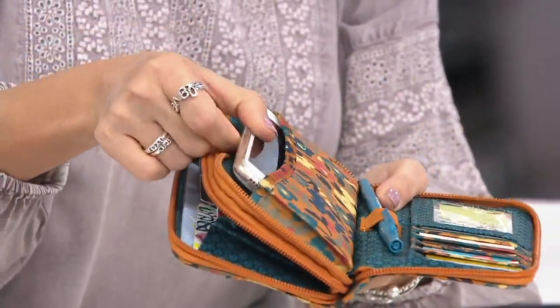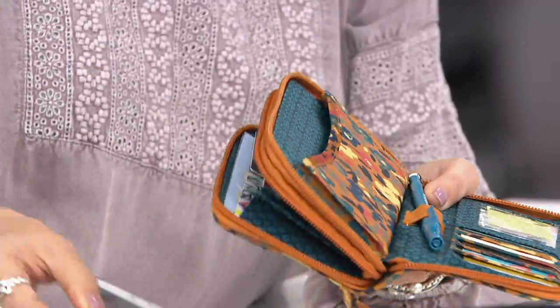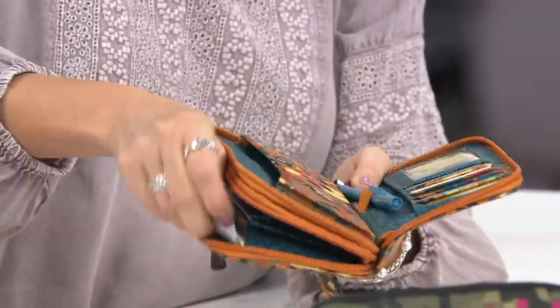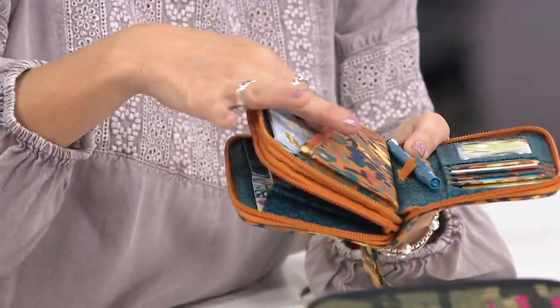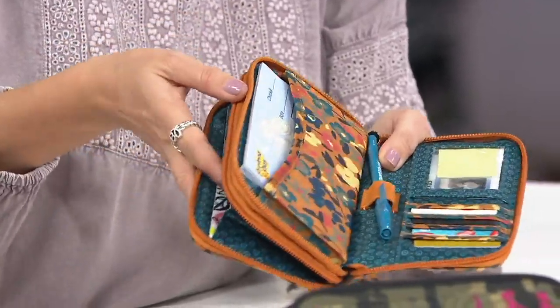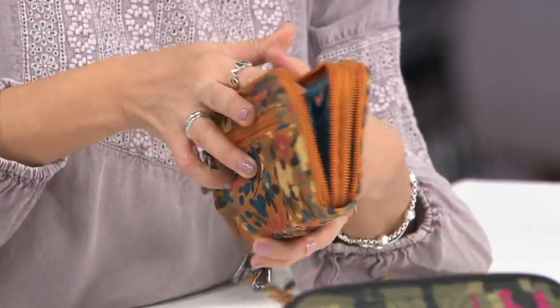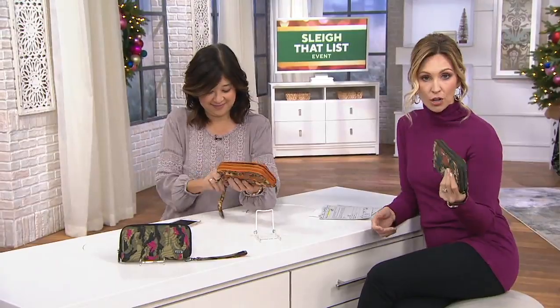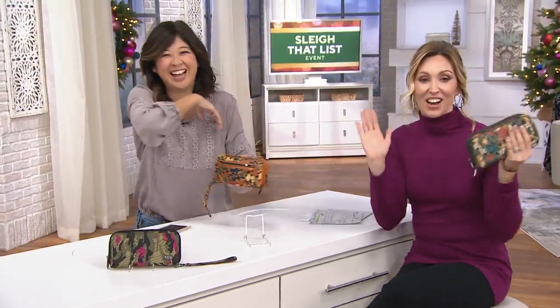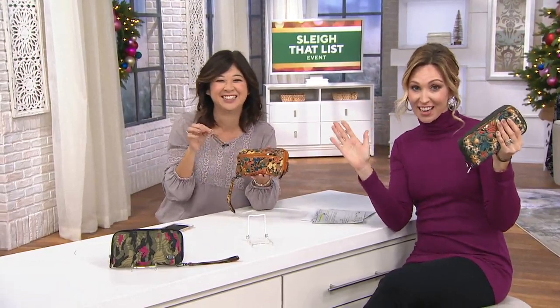And then you've got this pocket here, which is great for large-sized phones, or if you want to put your checkbook in there, or use it for extra receipts. This is all you need if you're going out to lunch with the girlfriends, going to dinner, or going to a show and you don't want to carry your big bag. If you have a college student who's going out with friends on a Friday night and doesn't want to bring the full purse, they're going to love this.